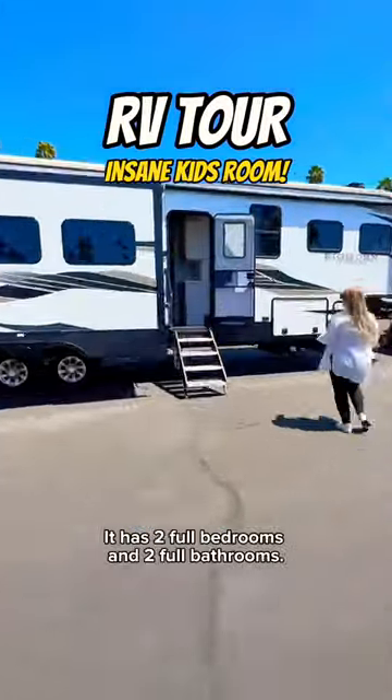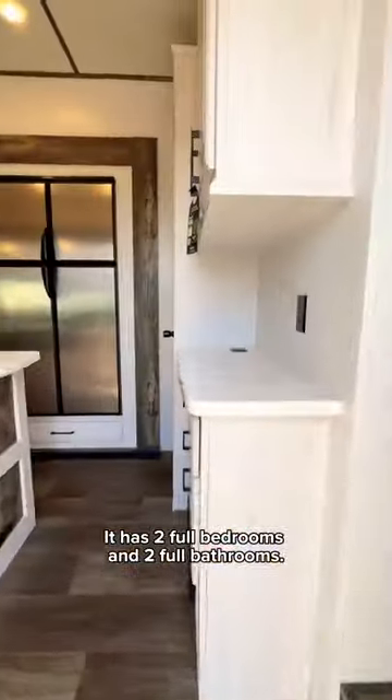SRV has the coolest kids' room we've ever seen. It has two full bedrooms and two full bathrooms. Let's take a tour.